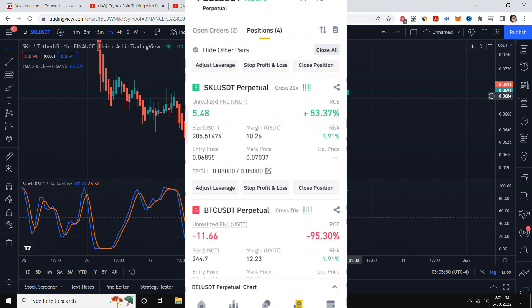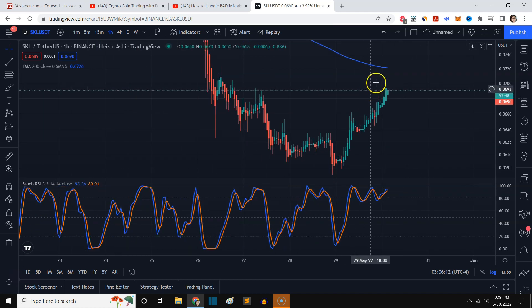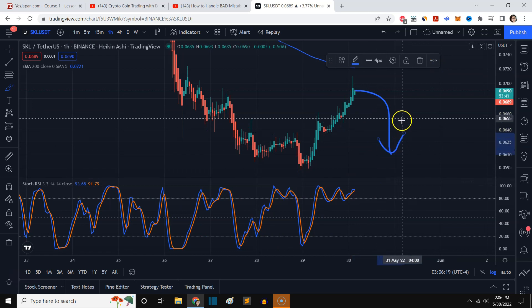It actually went up to 0.07. I closed the position when I was eating — closed it already at $5 profit, or 53% return on equity. It's above our entry price. I just closed the position because who knows, it might go down again. Don't be greedy guys — if you see profit, close the position, take the profit, and move on.